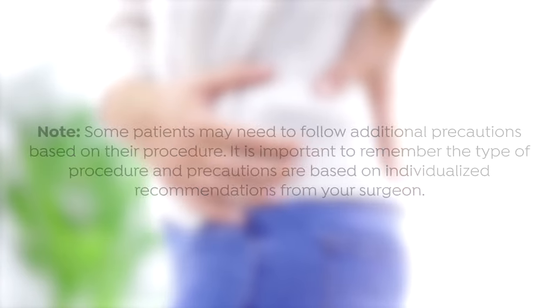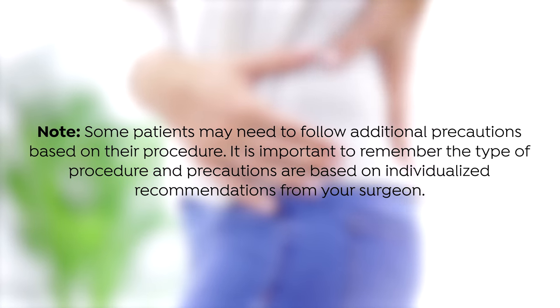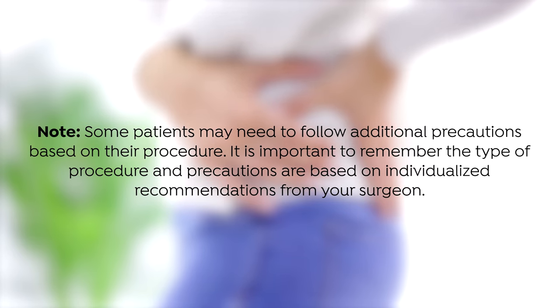Some patients may not have any precautions following a total hip replacement. For these patients, let your pain guide you. Don't force any motions of the leg. Avoid low toilets and chairs. Make sure your hips are always higher than your knees when sitting.